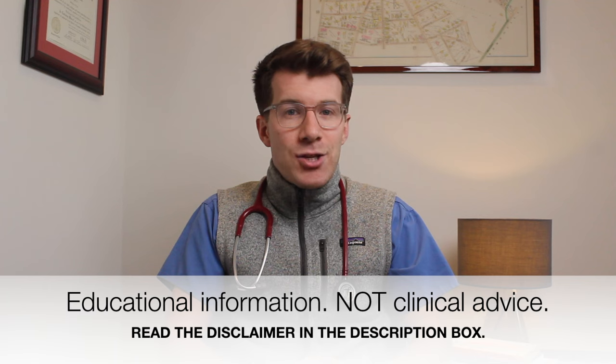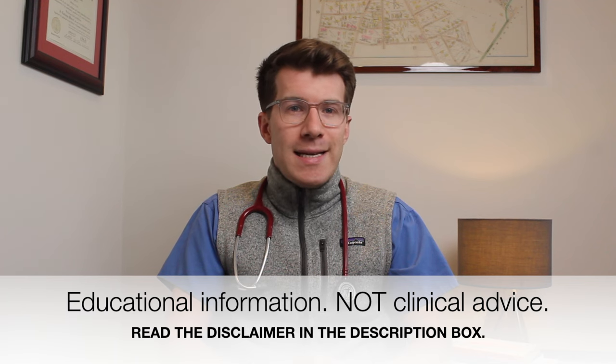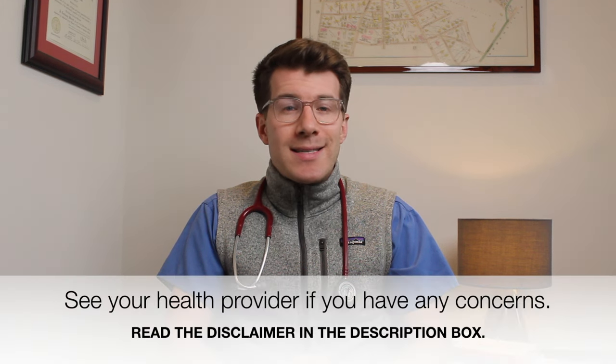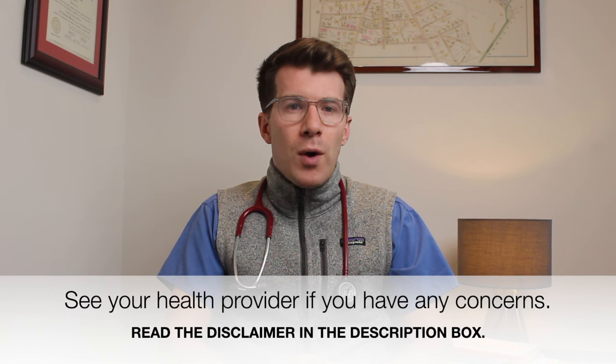This video has been designed as an educational video, not individual clinical advice, so please read the full disclaimer in the description box. If you have any concerns about skin changes during pregnancy, please see your doctor, midwife, or health provider. Thank you for watching and until next time, bye.